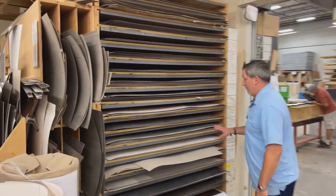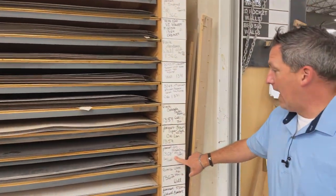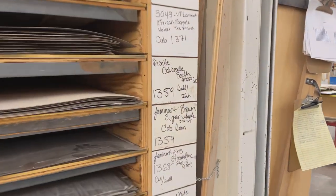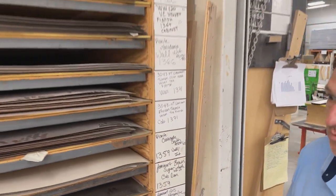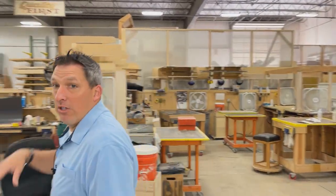Right here you can see that laminate we were just looking at — all these laminates are currently being used. Let's talk about the quality here in our cabinet shop. From this angle you can see where we were earlier: the CNC router that cuts out all the parts that come from engineering. It cuts the parts, they're barcoded, put together in a kit, and they come out here. Let's go take a look.